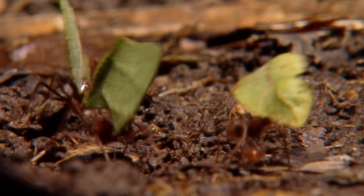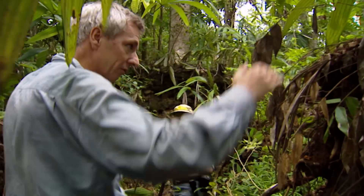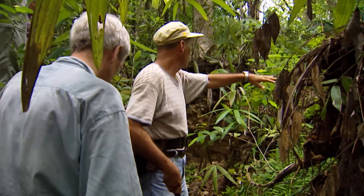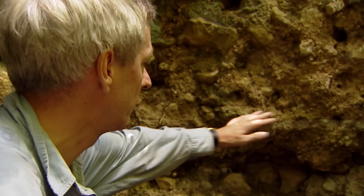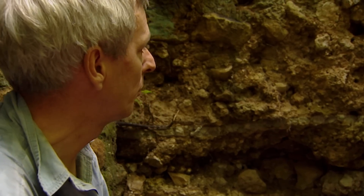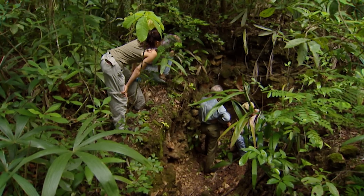Looking at the actual looter's trench: it's gone down about six feet. The depth of the trench shows the scale of the looters' work — there's so little left, it's difficult to imagine what the city looked like in Mayan times. They've probably destroyed everything. You can see entire floors here — each floor would contain a history. If it were properly excavated, you'd be able to find out what people were doing there, dates, the construction sequence. It's just been smashed through.